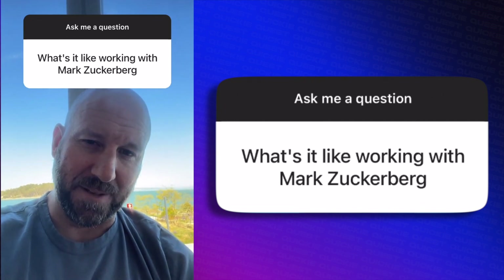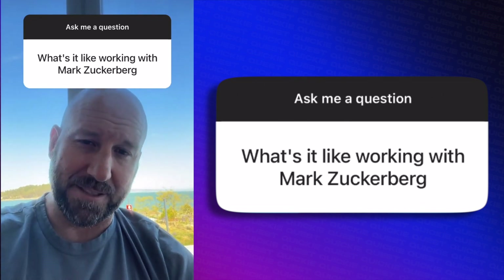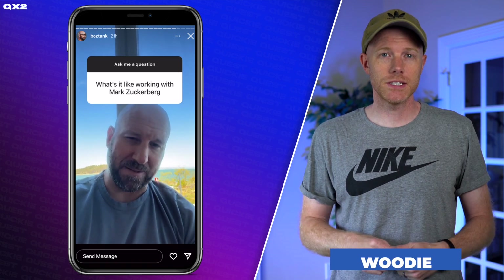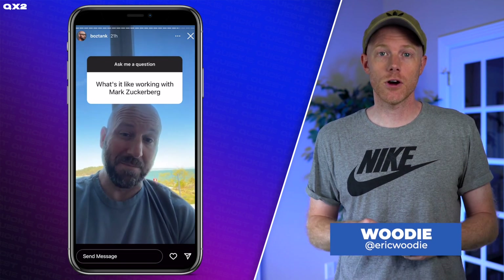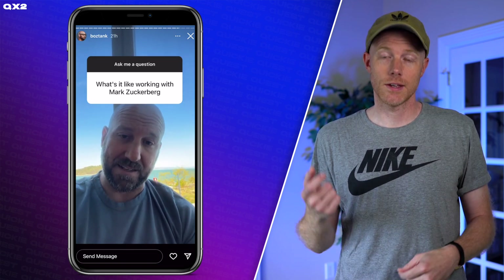No good way to answer this question without sounding like a sycophant. The truth is... The Boz is back! Meta CTO AMAs his way through some more of our Project Cambria questions, thoughts on VR field of view, working with Zuck, and more.